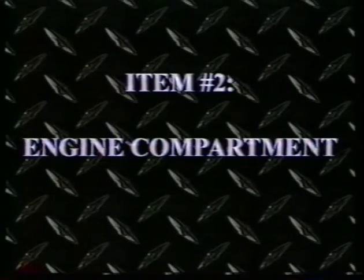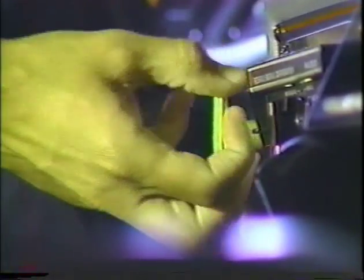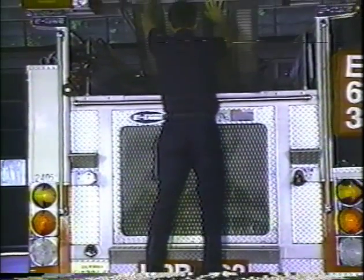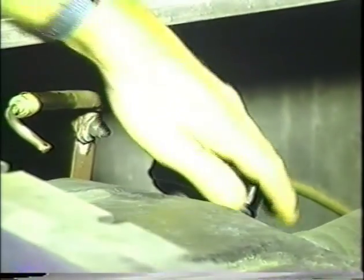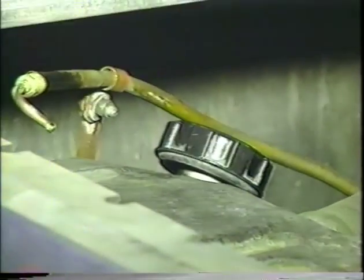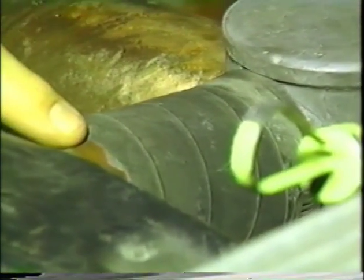Item number two is the engine compartment. Check that the parking brakes are on and/or the wheels are chalked. Raise the hood or open the engine compartment door. Check the following: engine oil level, coolant level in the radiator. Remember to use caution if the engine is hot. Check the condition of hoses; look for cracks, leaks, or missing clamps.